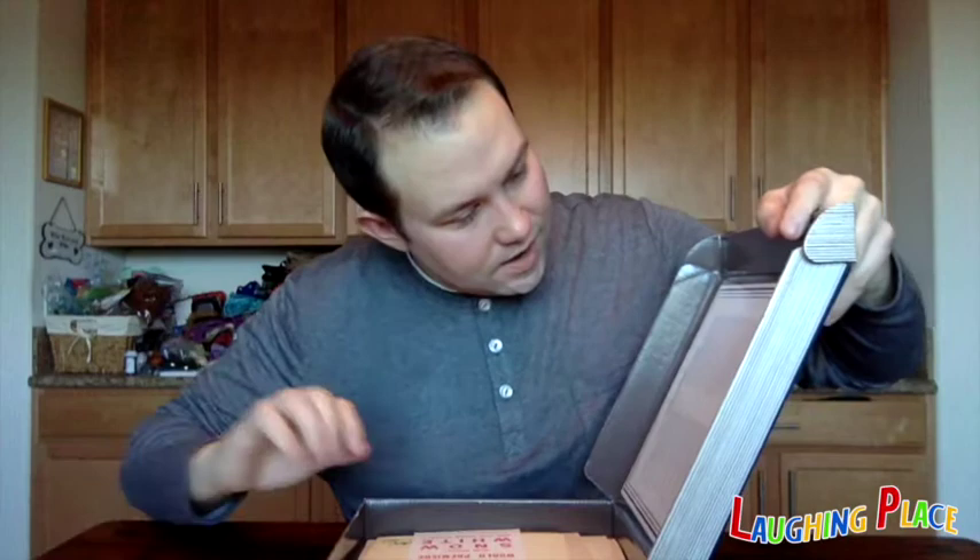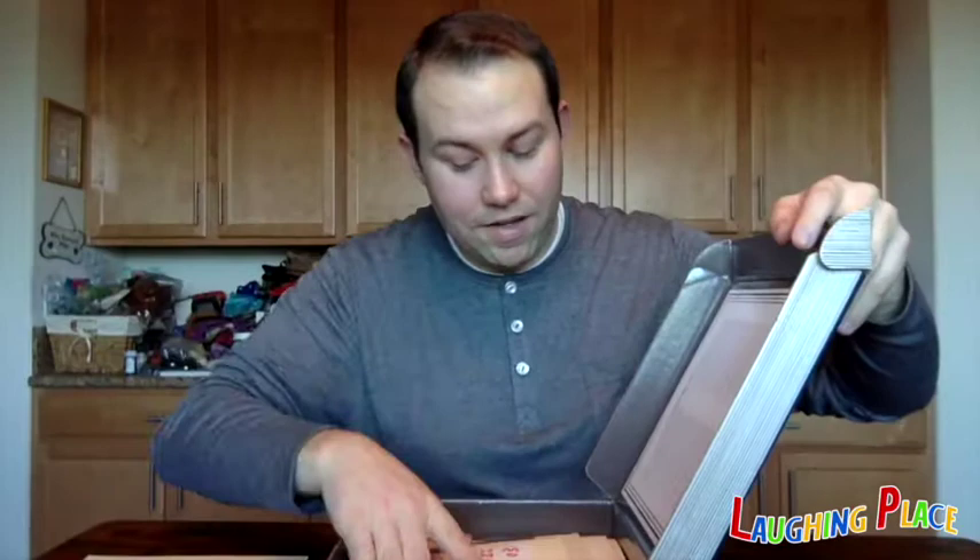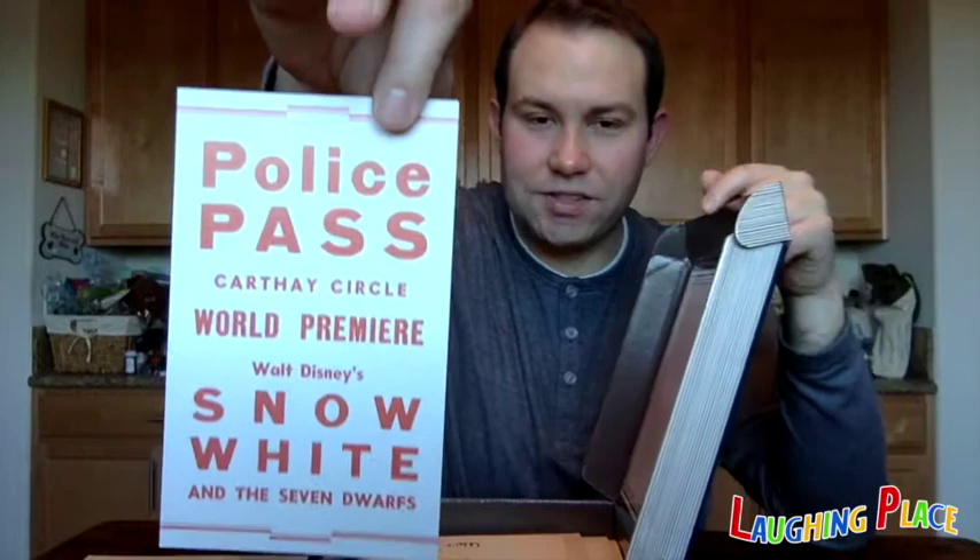Next is the Snow White and the Seven Dwarfs Premiere Police Pass from 1937, the same year Snow White came out. This is the Carthay Circle Premiere Police Pass, also from 1937 — an item you would have worn as a police officer at the premiere of Snow White.